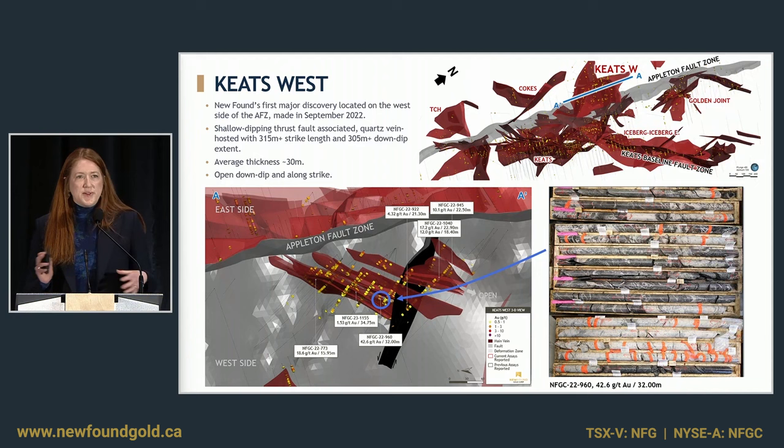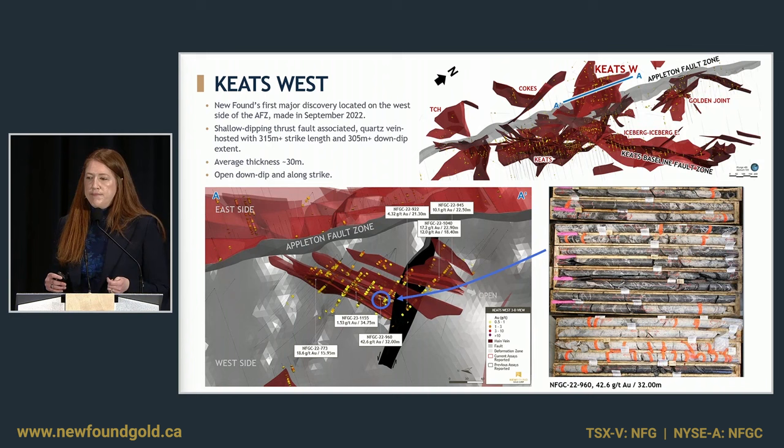Looking at a couple of zones — Keats West is quite a pivotal discovery for us. As you can see in that 3D image, Keats West is located on the west side of the Appleton fault, where we really hadn't been very active because of the successes we were having on the east side. We'd actually stepped over there looking to see if some of these structures crossed the Appleton, but Keats West was not continuous with one of the structures on the east side because it's in a completely different structural orientation. As you can see in that cross section, it is a low-angle southwest-dipping fault — we've interpreted it to be in a true thrust orientation.